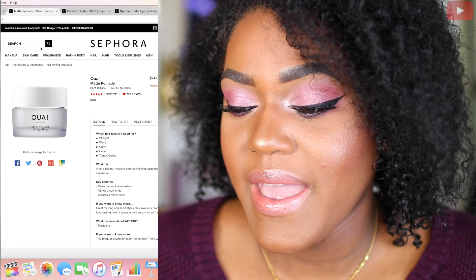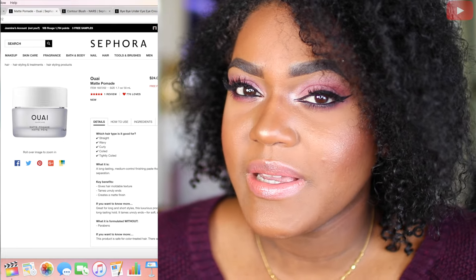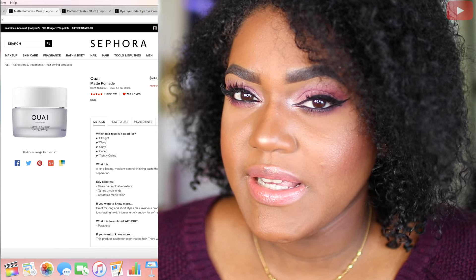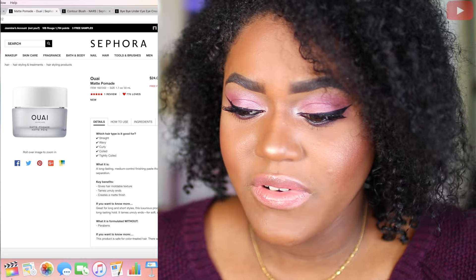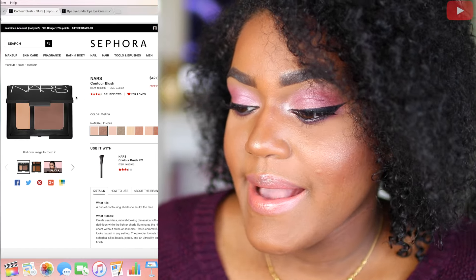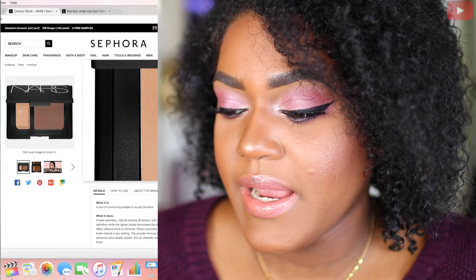And this is a matte pomade. I really want to try this because most pomades are shiny in terms of finish, so I just want to see how the matte one would apply — I feel like it would look really nice. Next is the NARS Blush in the shade Melina.